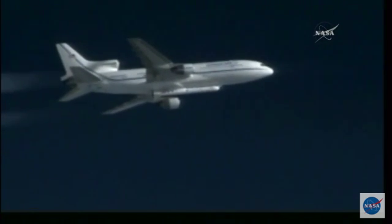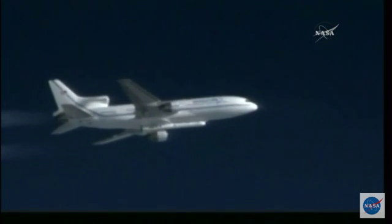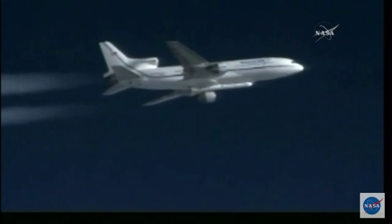L-C, Peg — Pegasus go for launch. PLT, L-C is go for launch. PLT confirm. L-C, PLT — PLT confirms go for launch.